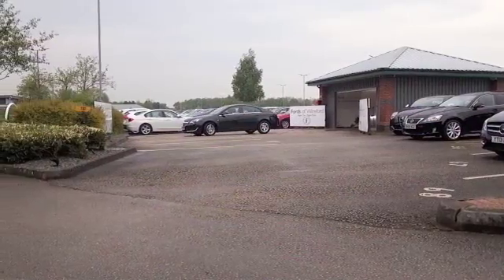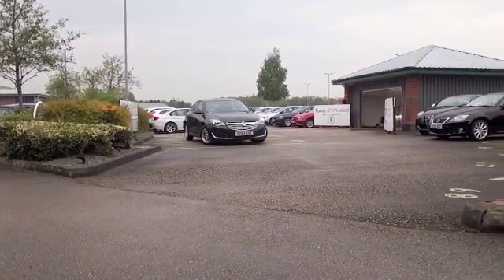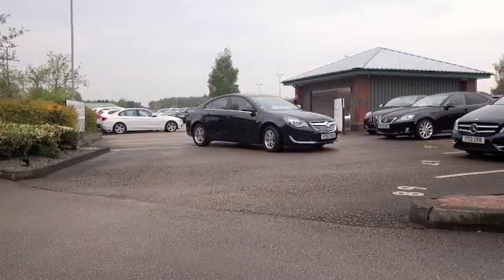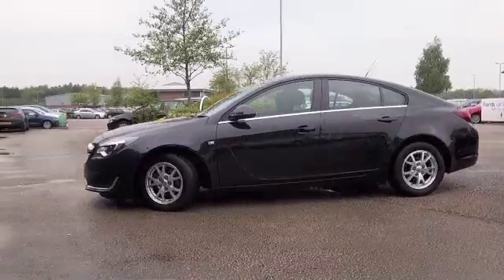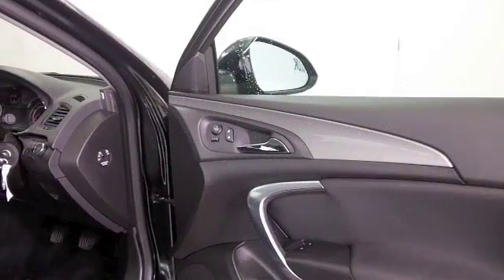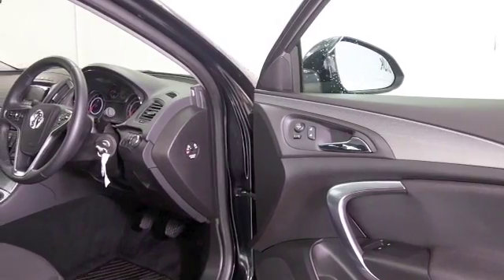If you're looking for an executive car that's a pleasure to drive on those long motorway journeys, the Insignia is well worth a look. This is very smart in black with nice alloys. It comes from 2013, about 10,500 miles on the clock and a full service history.